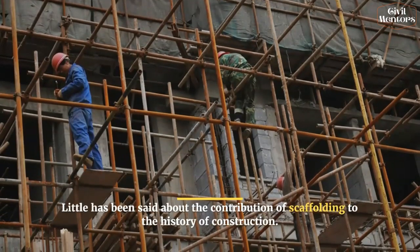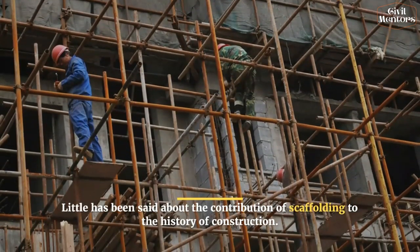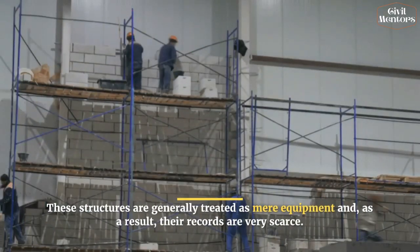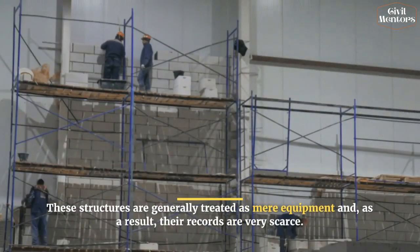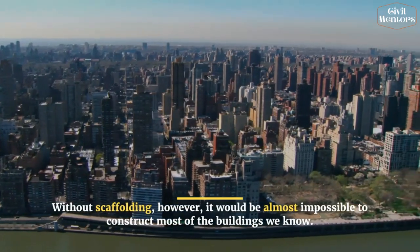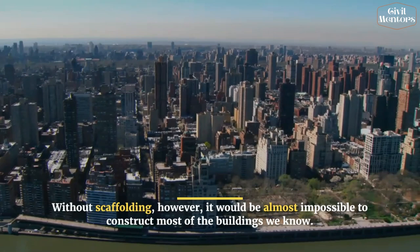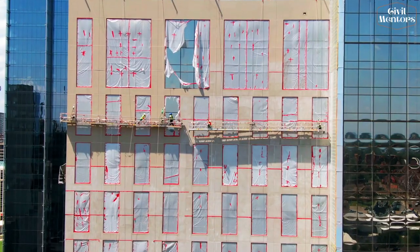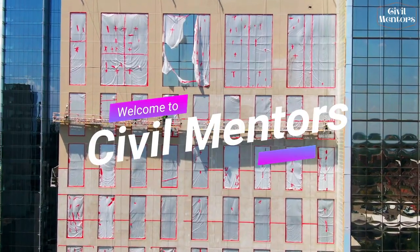Little has been said about the contribution of scaffolding to the history of construction. These structures are generally treated as mere equipment, and as a result their records are very scarce. However, without scaffolding, it would be almost impossible to construct most of the buildings we know today. Hello everyone, welcome to Civil Mentors.